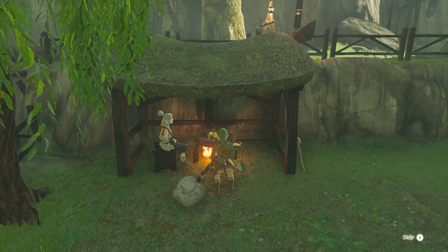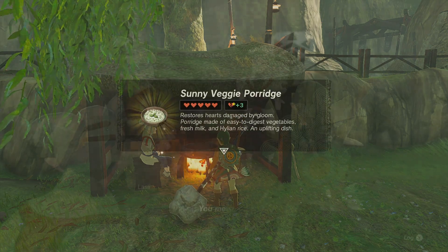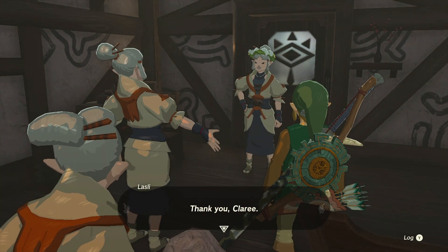With all the ingredients ready, just throw them into the pot and you'll get a Sunny Veggie Porridge that will allow you to cure the grandma and finish the sidequest.